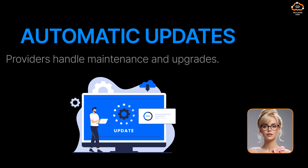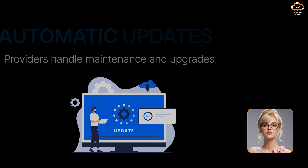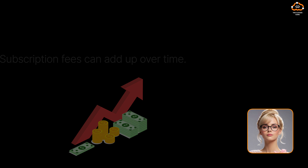Fourth, automatic updates — providers handle maintenance and upgrades. But it's not all sunshine. Here are some cons. First, ongoing cost — subscription fees can add up over time.